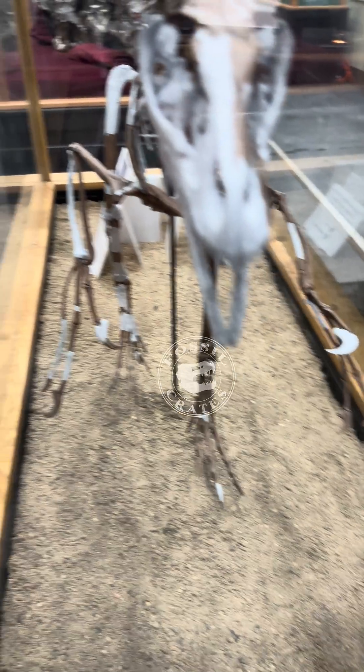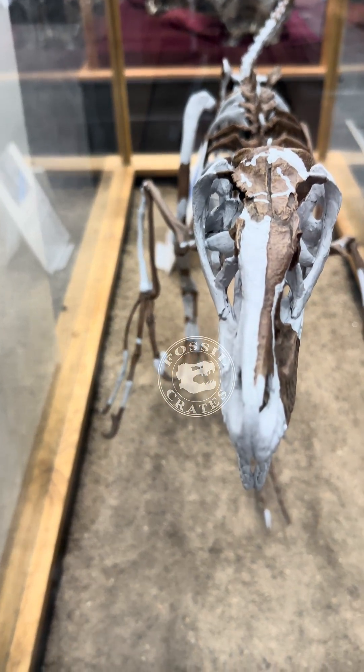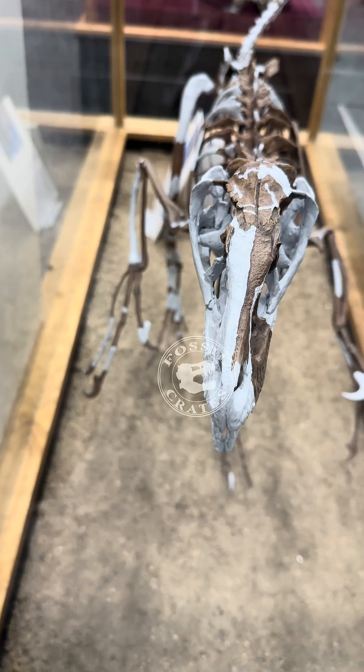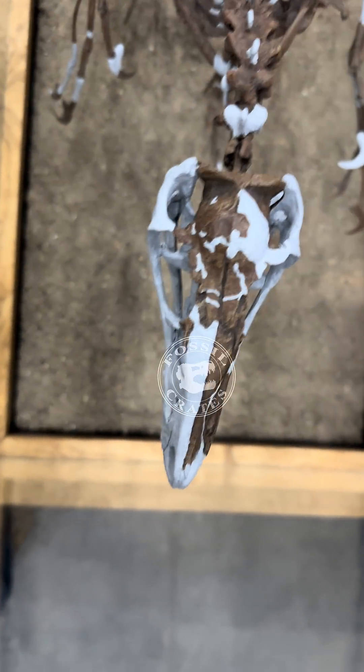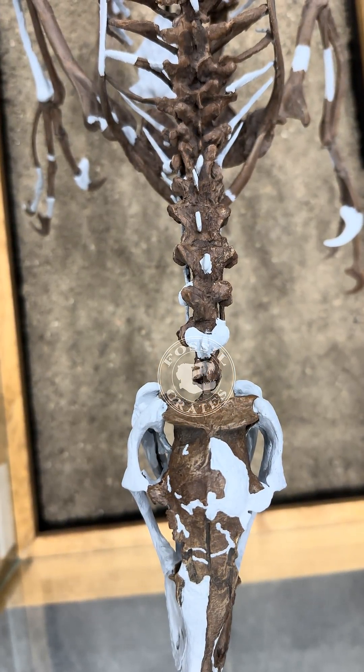I am eager to see this specimen someday enter the literature. It was found in the early 2000s, and as of 2025, I don't believe it has been published on yet. Such a cool specimen. And a neat museum — if you find yourself in Malta, Montana, you get two museums in the same parking lot. Strongly recommend it.